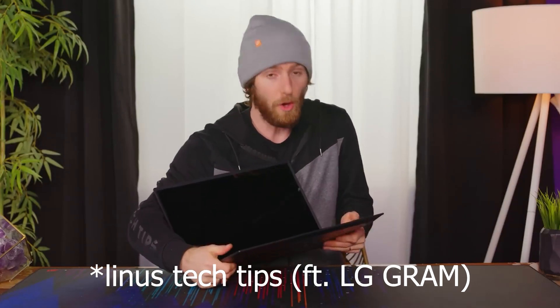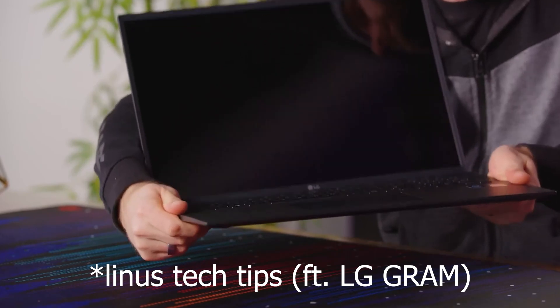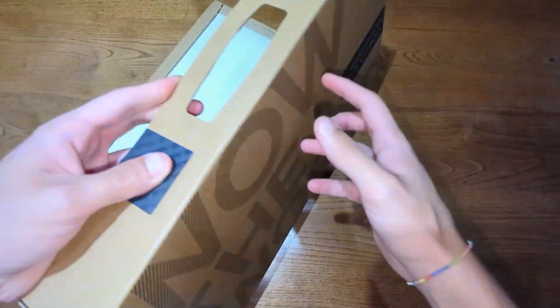There are lighter laptops, but they are generally made of plastic and with a lot of flex, to the point of being scary.